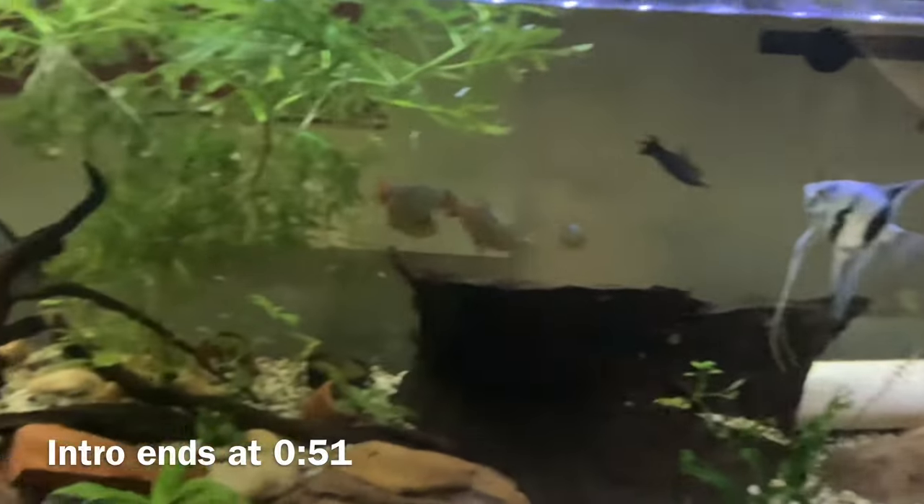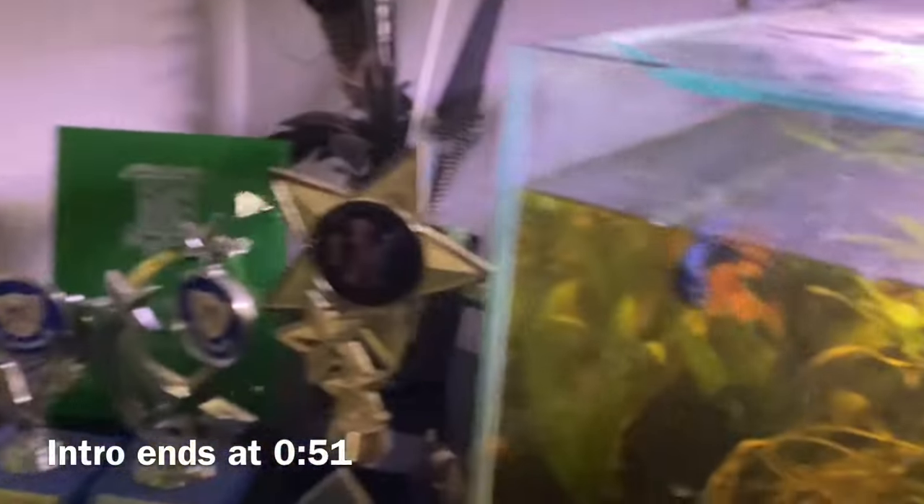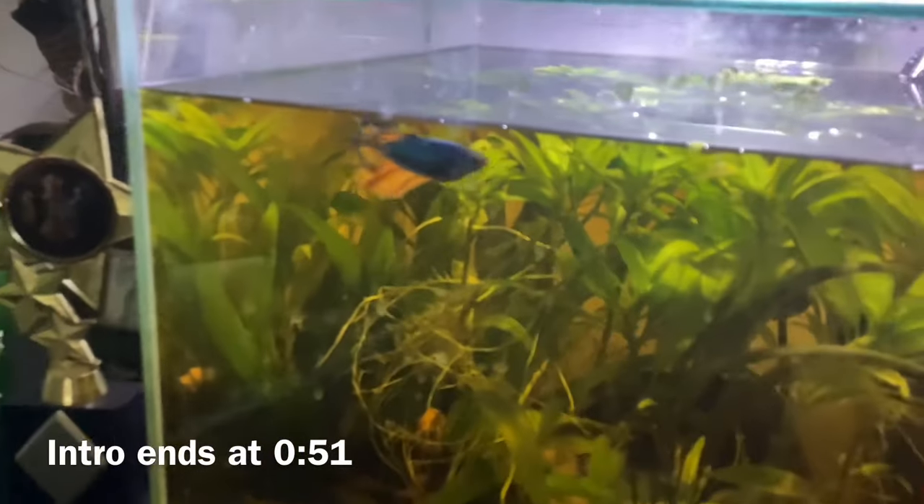Aquariums are everywhere, from dentist's offices to right in your house. It's clear to see that aquariums are ever popular, and with a constant increase in the aquarium hobby, beginner aquarists are popping up everywhere.